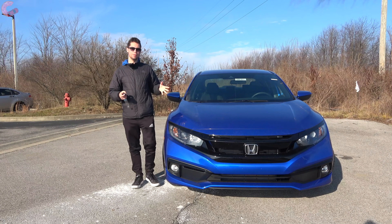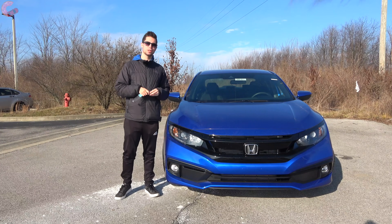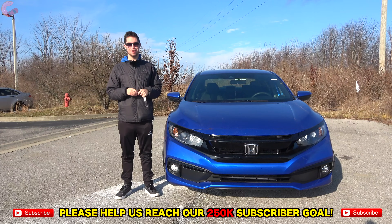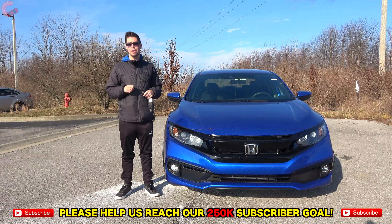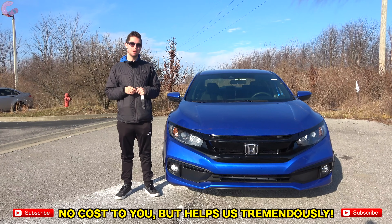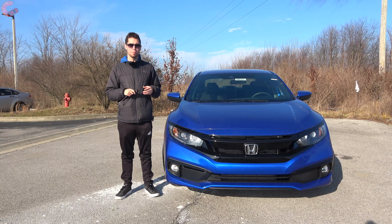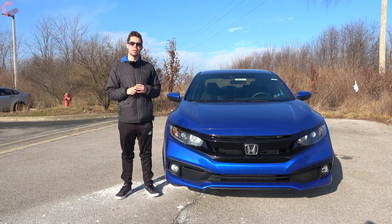Thanks for tuning in to this in-depth review of the 2021 Honda Civic Sport. If you made it this far, you clearly enjoyed it or found it helpful — so be sure to hit that subscribe button down below for notifications on all of our most recent content. We'll catch you next time as we sample more of the latest automotive delicacies.